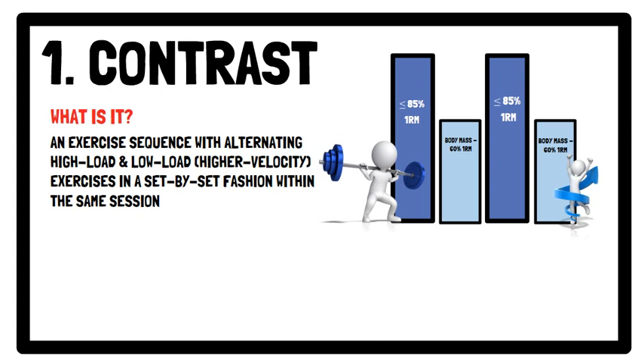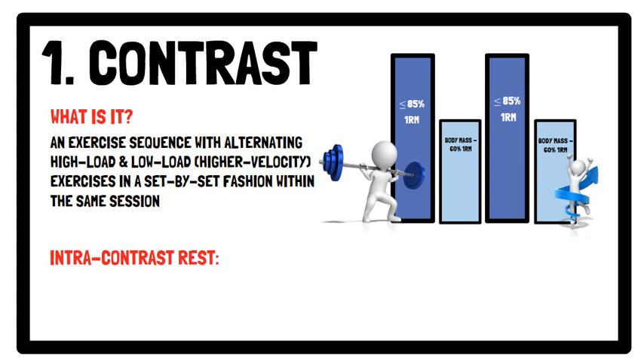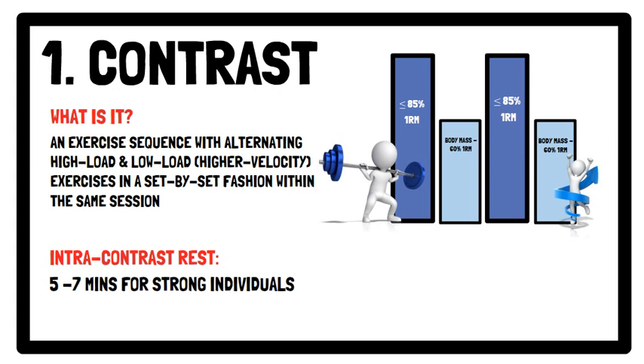In terms of the recovery interval between the high load condition exercise and the low load high velocity exercise, known as the intra-contrast rest, recommendations differ between strength levels. For men and women who can back squat approximately twice their body mass and bench press 1.35 times their body mass, an intra-contrast rest of between 5 to 7 minutes is recommended for strong individuals. However, strong and experienced athletes can tolerate shorter intra-contrast rest periods of less than 5 minutes.